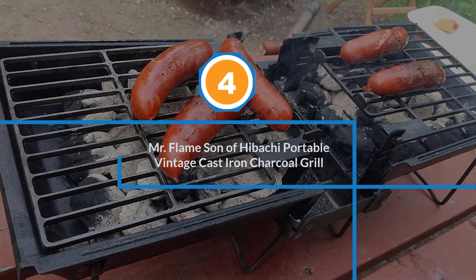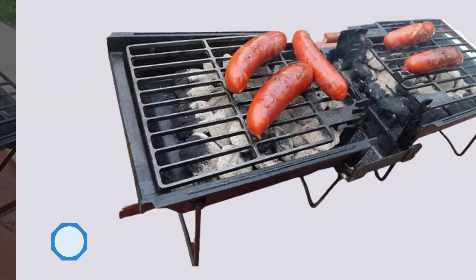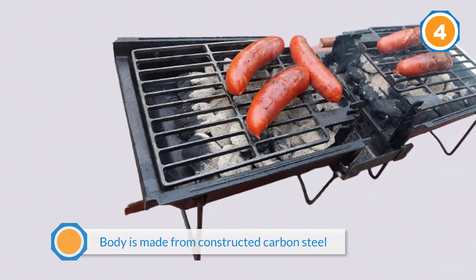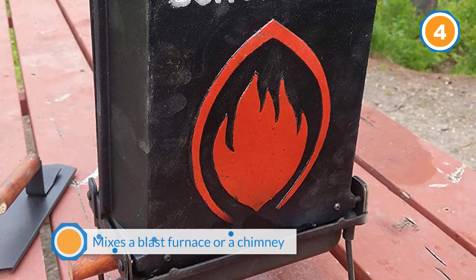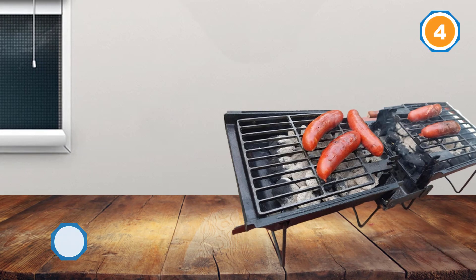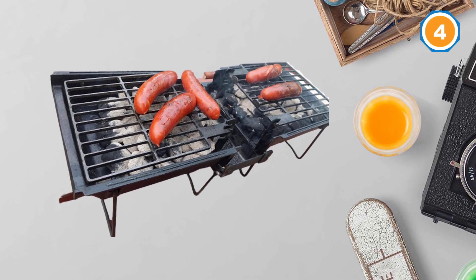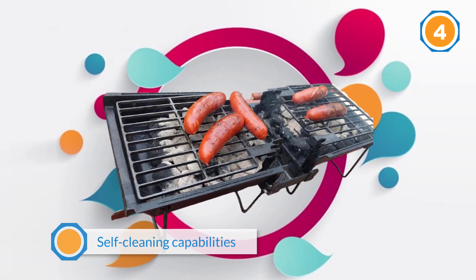Number four: Mr. Flame Son of Hibachi Portable Vintage Cast Iron Charcoal Grill. It has various features mixed with newer technology that makes it excellent for hibachi cooking. The body is made from carbon steel, which helps hold the heat from the charcoal and allows for easy cleanup. It uses a blast furnace or chimney to direct heat to where it is needed most. It was also designed with self-extinguishing and self-cleaning capabilities, plus convenient carrying handles that fold down as sturdy legs.